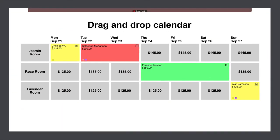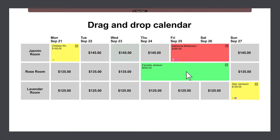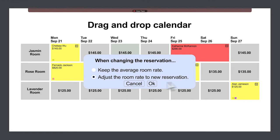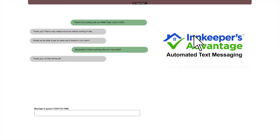With our drag-and-drop calendar, you can manage changes quickly and easily using our drag-and-drop technology — it's like painting on a liquid canvas. Moving guests to a different room or changing their length of stay is a snap. The system recalculates the price and balance due automatically.